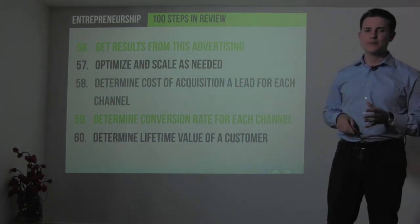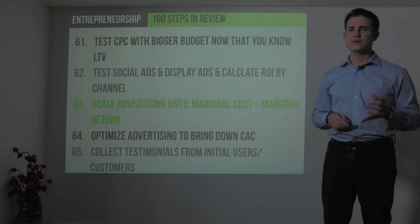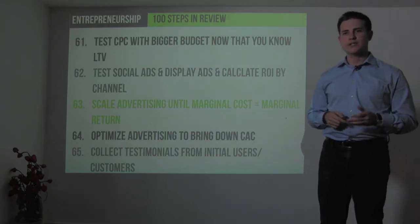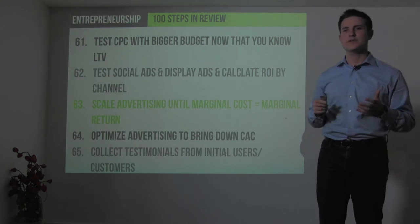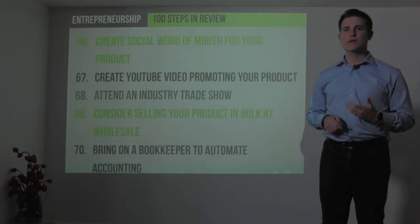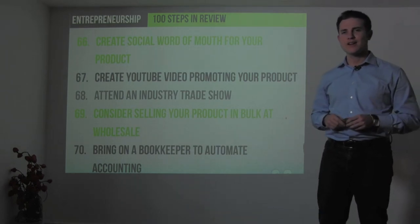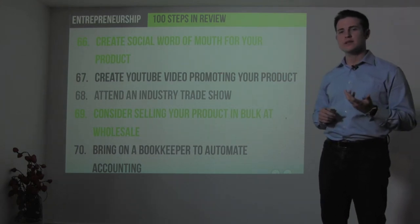Test your marketing and advertising with a bigger budget. Now that you know your lifetime value, test social advertising and display ads, calculate return on investment, and scale advertising until the marginal cost of customer acquisition equals the marginal return. As you gain more users and customers, collect testimonials and use cases, and build PDF case studies. Work to create word of mouth using a tool like Hootsuite to manage media mentions. Create a YouTube video promoting your product, attend conferences and industry events, and consider selling in bulk at wholesale for brand awareness.